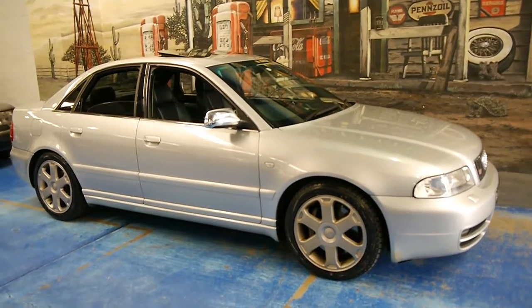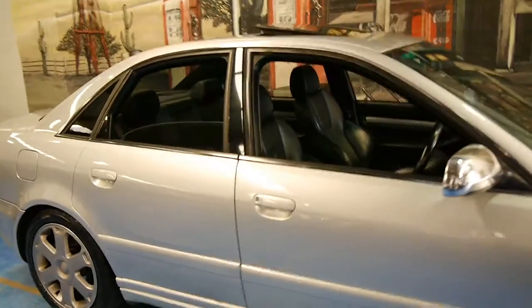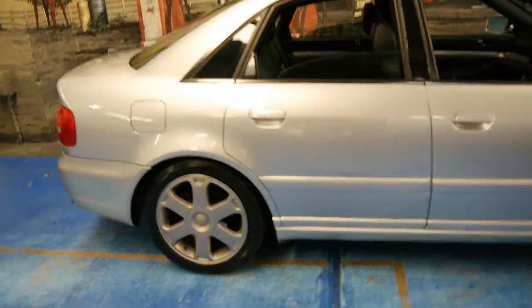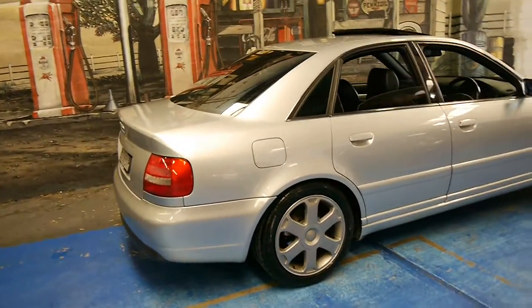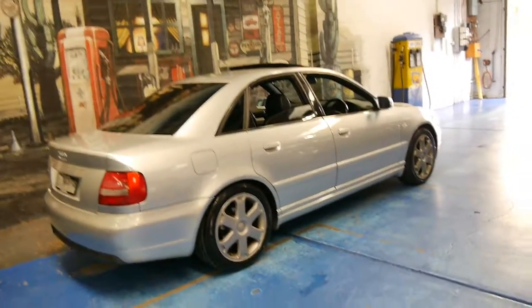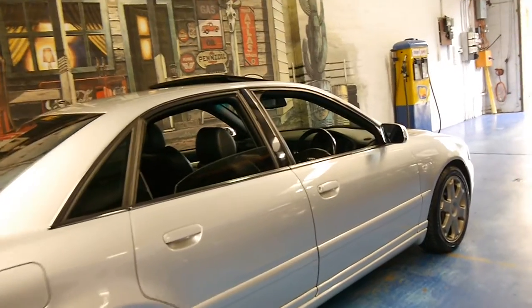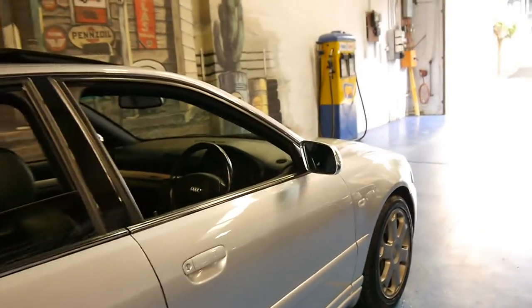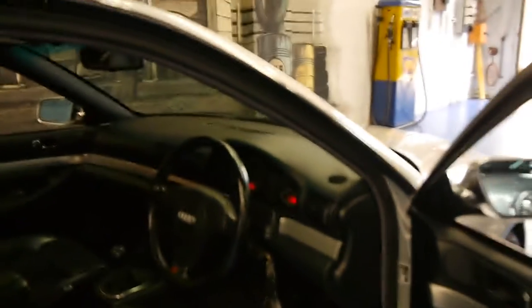We haven't seen a good one of these in a while. My name is Philip Tarrant. I'm going to have a talk to you today about our 2000 model Audi S4. This series is called the B4, and this particular car is an S4, so it's got the twin turbo 2.7 litre V6 engine.